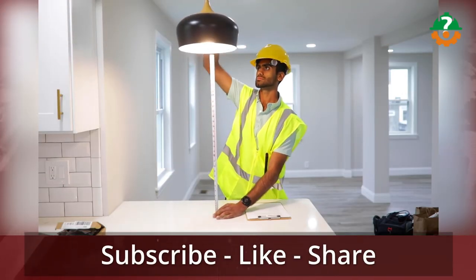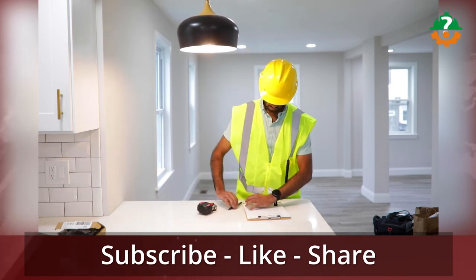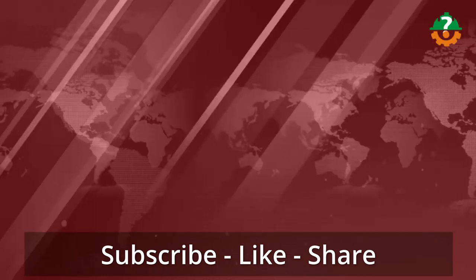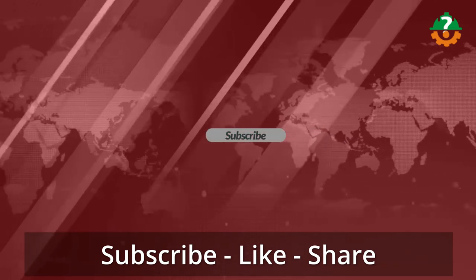That's all about today's episode. If you've loved it, please give it a big thumbs up and subscribe to our amazing channel. We'll be back soon with some other amazing stuff on civil engineering. Good luck!